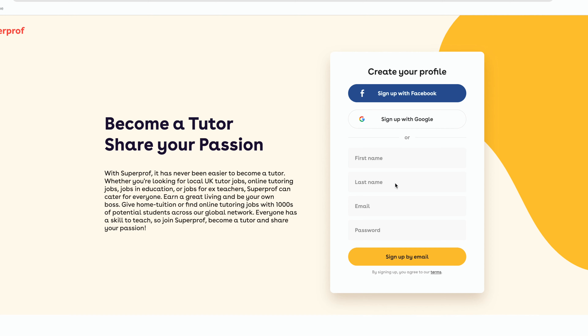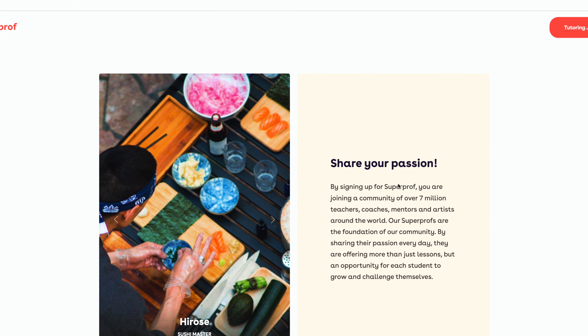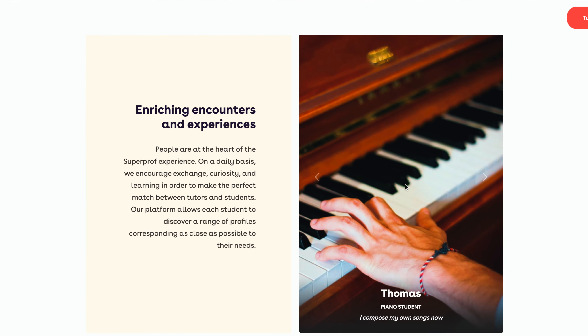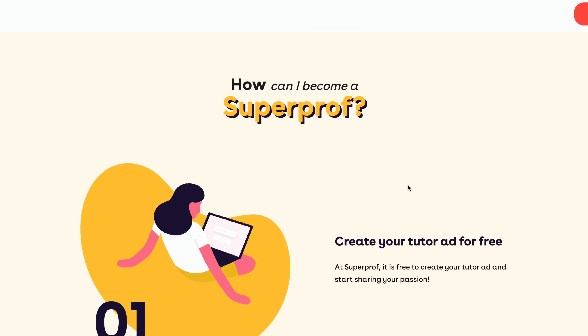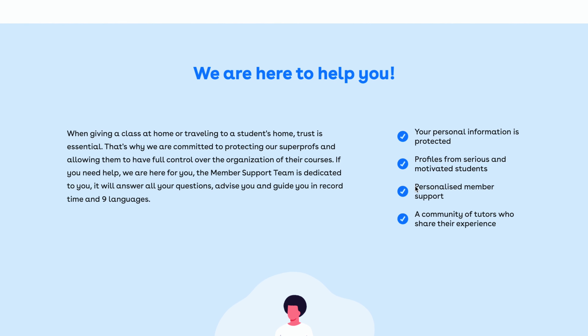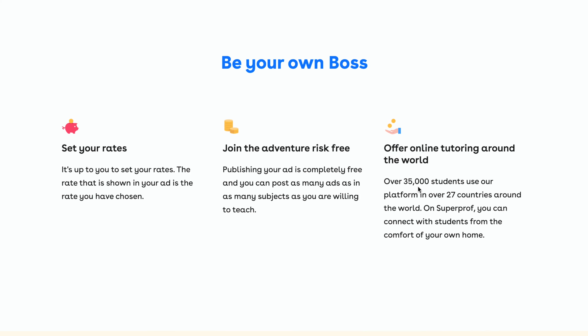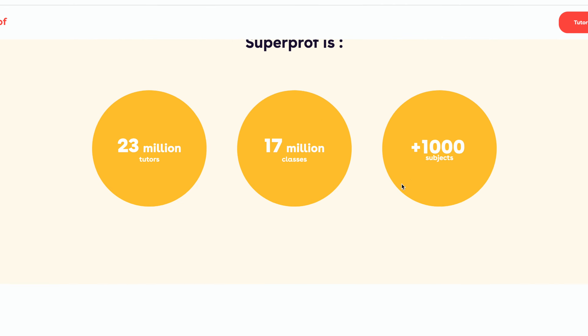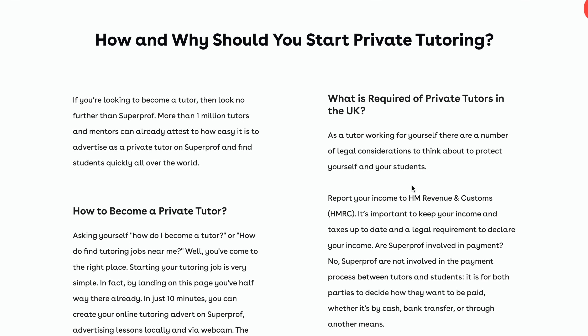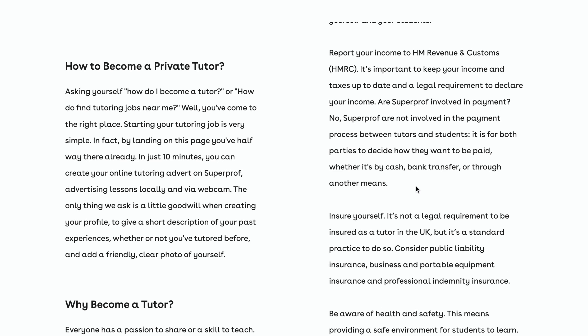Superprof is an online tutoring company based in the UK that connects tutors with students across 27 countries. They offer 1,000 subjects across various categories including sports, hobbies, music, and academics. Tutors can set their own rates and schedule, making it a flexible option for those looking for teaching opportunities. Superprof offers an online classroom that includes video, file sharing, and an interactive virtual whiteboard. With over 35,000 daily requests for lessons, tutors have great visibility and the opportunity to connect with students from the comfort of their own home.